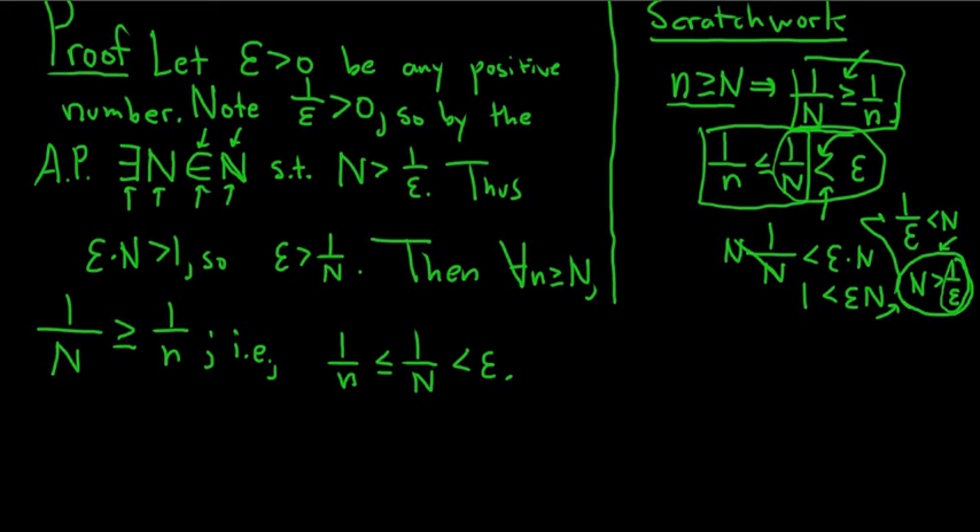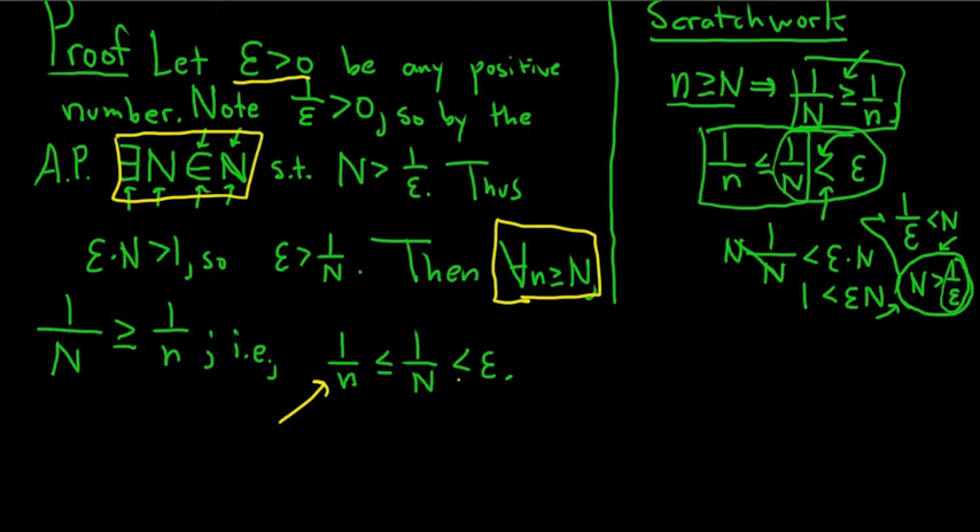And this is precisely what we wanted to prove. To recap: we have epsilon greater than 0, we found a natural number N such that for all little n bigger than capital N, 1 over n is less than epsilon. And that completes the proof. So that's how you use the Archimedean principle. I hope this video made sense — I tried to go slow, so rewind and replay if needed.